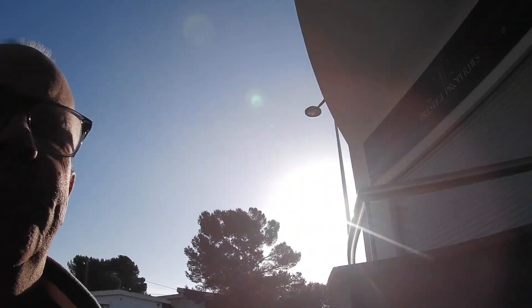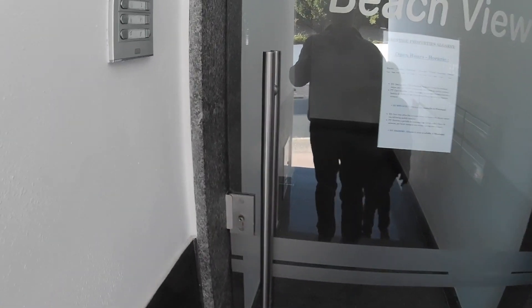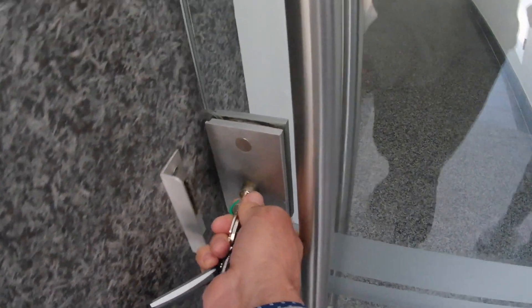Made it to Albufeira and this is going to be our home for the next two months. This is the apartment building that we are going to be in for two months. It's modern, bright, includes everything — and here is home.